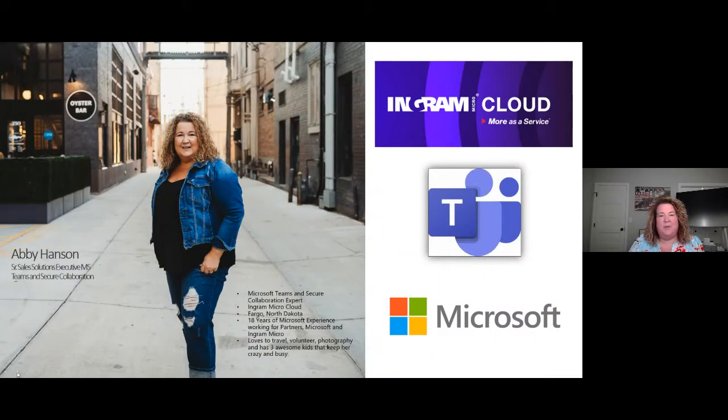Just a little bit about myself — you're going to get this deck when it's over. Feel free to connect with me on LinkedIn as well, as I'm always sharing tips and tricks when it comes to Microsoft Teams.